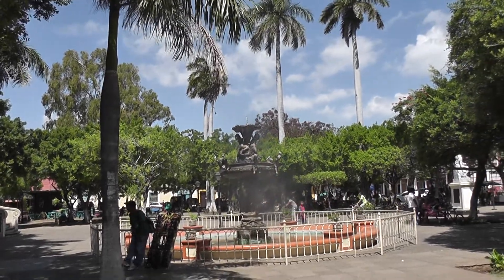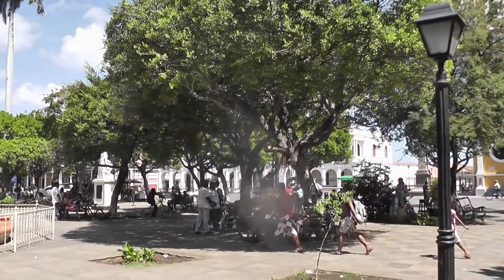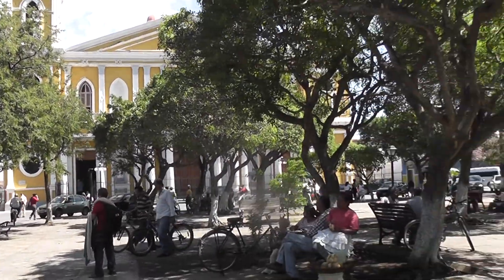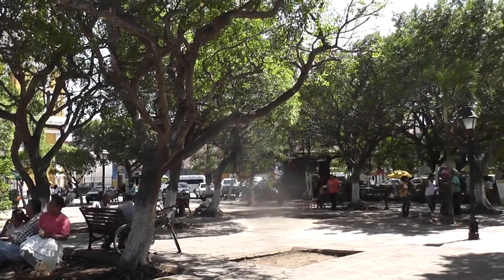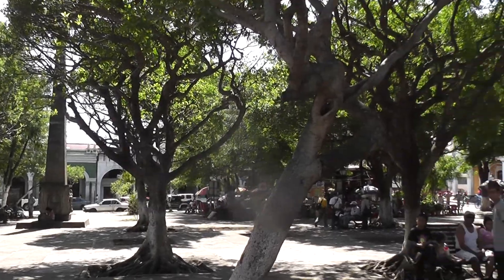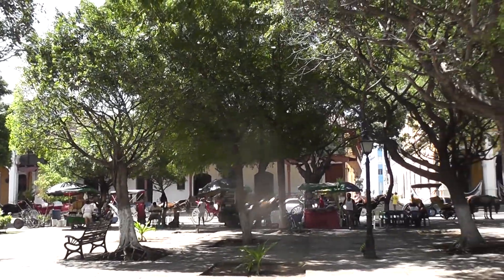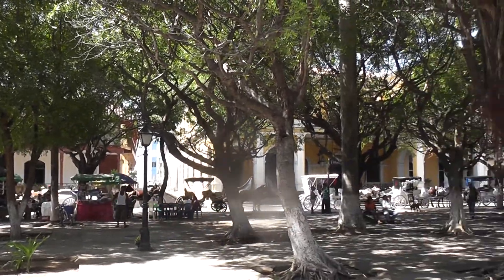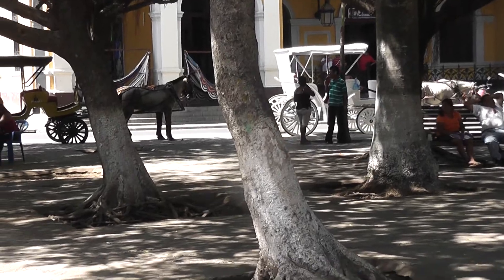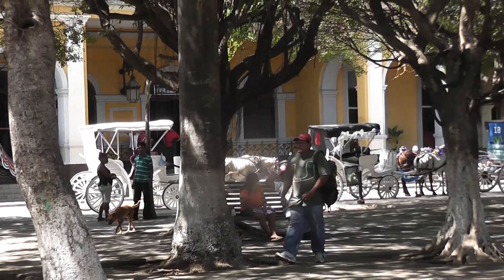This is the main square in Granada, right outside the front of the cathedral. It's a nice shady little place — you can just sit and watch people walking past. Lots of horse-drawn carriages, you can see them over there, nicely decorated with ribbon.